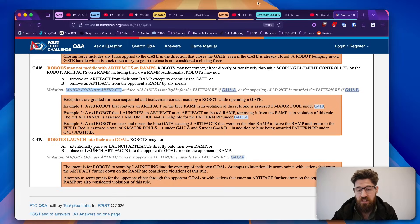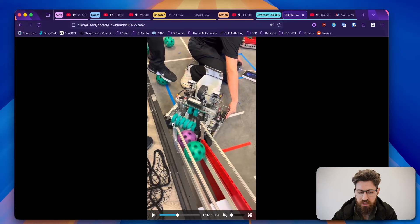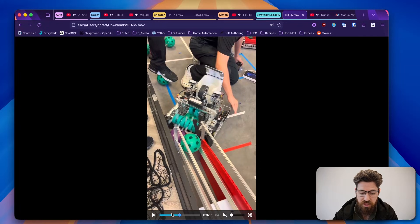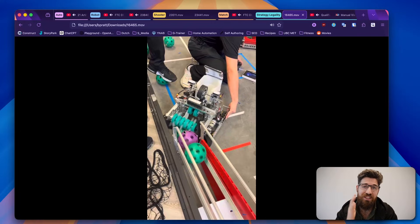G4-8 states robots may not meddle with artifacts on ramps — robots may not contact, either directly or transitively through a scoring element controlled by the robot, artifacts on a ramp including their own ramp, and you get a major foul per artifact you are interacting with on that ramp. So what this means is: if this artifact here is contacting another artifact while it is still on the ramp, that is considered technically a major foul.